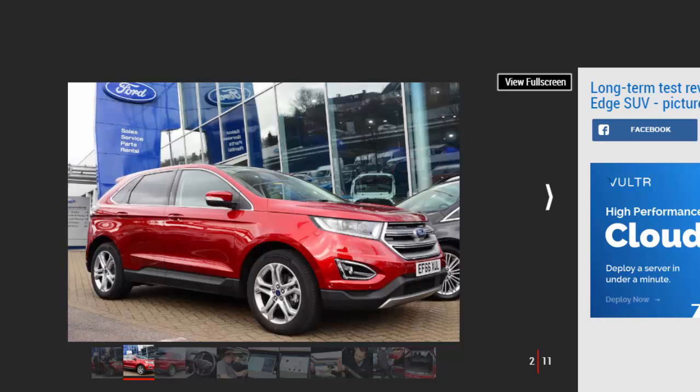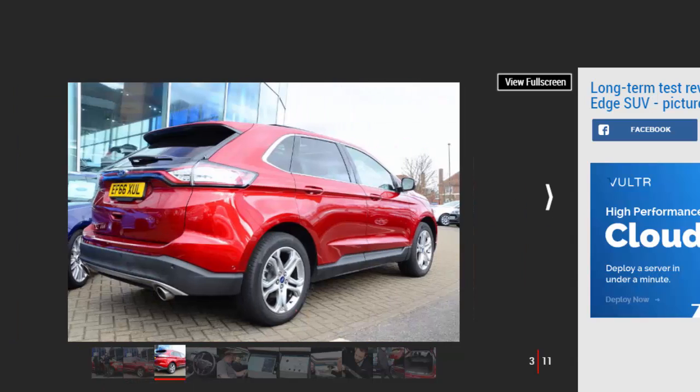Ford will be the first to admit it's coming late to the SUV party. While many brands have showrooms full of them, Ford has only three, the Edge being the latest.